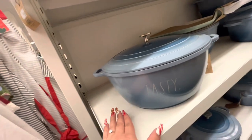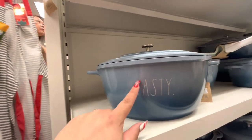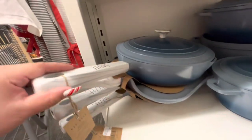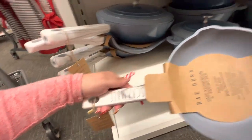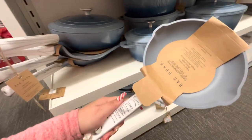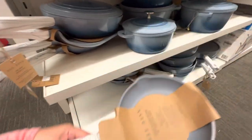Look at these cute pots — they're Rae Dunn! One says 'Tasty,' it's a big one for $50. Another says 'Sauté,' done style, for $37. The little one is $28. Even a fry pan that says 'Scramble' for $15. I didn't know Rae Dunn had cooking stuff like pots and pans!